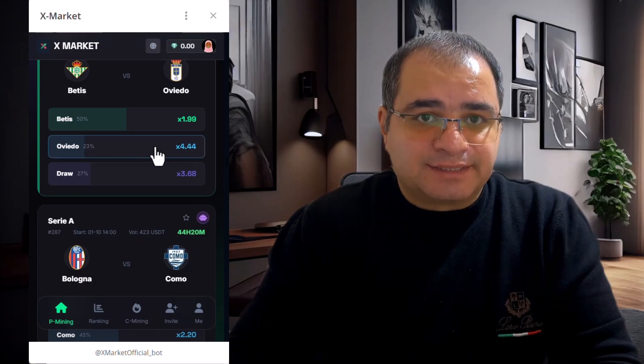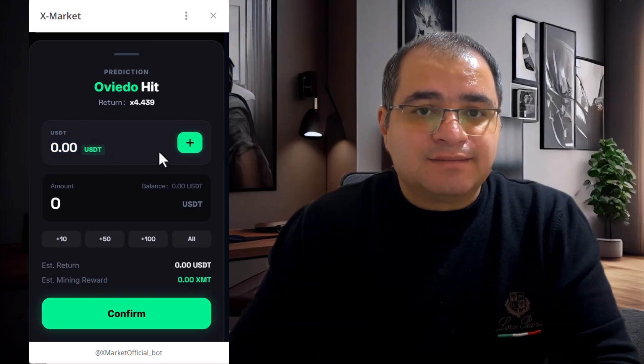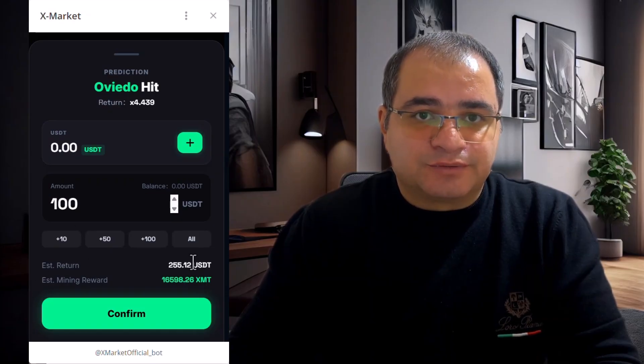Why is XMarket interesting? Here are the main advantages: it runs directly on Telegram, has simple mining mechanics, offers bonus rewards from predictions, includes a passive earning module, and provides referral-based mining boosts.